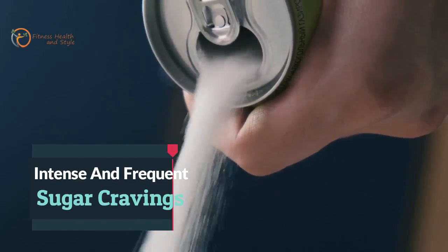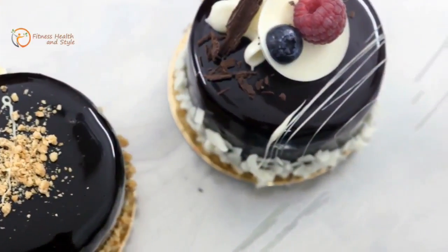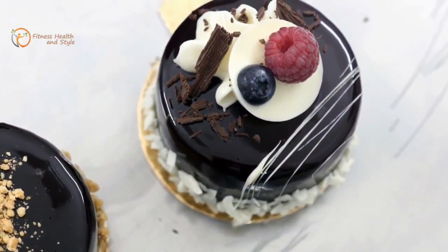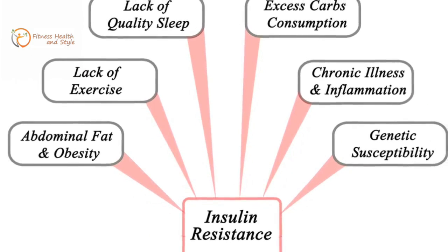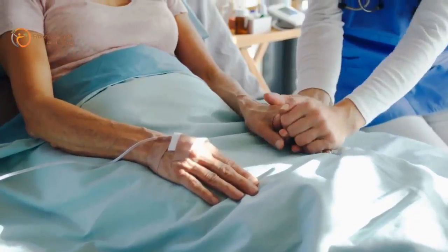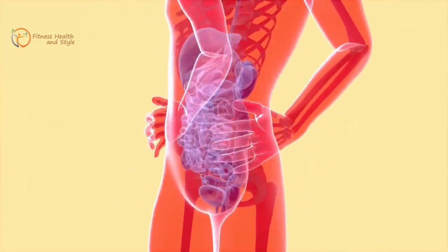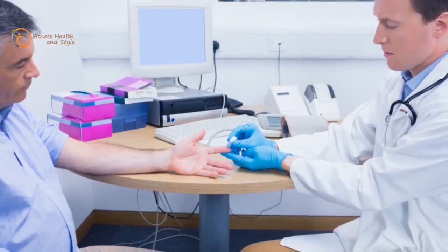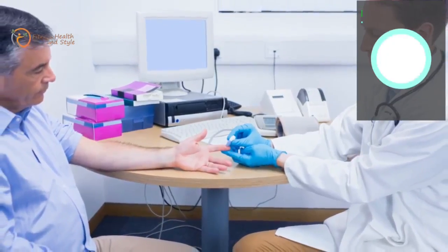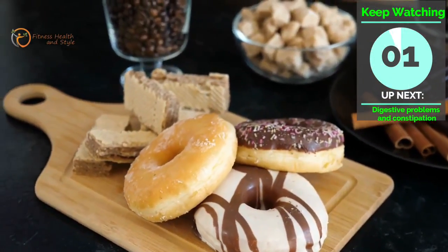Number 3: Intense and Frequent Sugar Cravings. Who doesn't love sweets? But an irregular and frequent craving of these tasty treats can be linked to insulin resistance, which in turn slows down your metabolism. Insulin resistance is a medical term where your cells are resistant to the hormone called insulin, which is produced at the pancreas to regulate how your body metabolizes energy. And since your cells can't properly absorb the glucose needed, your body is in constant flux and craves carbs and sweets.